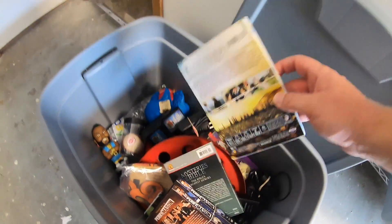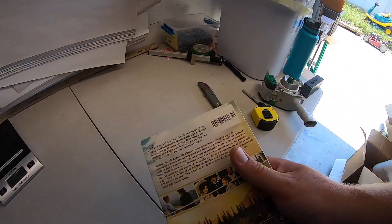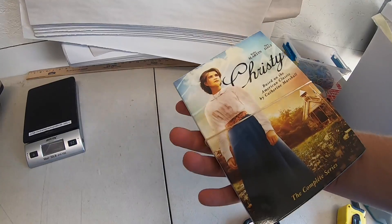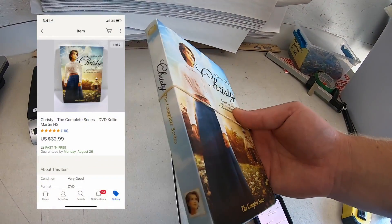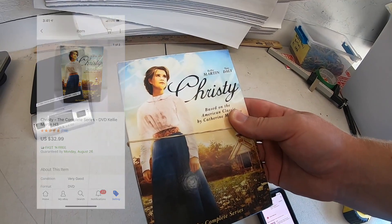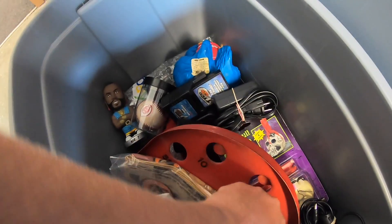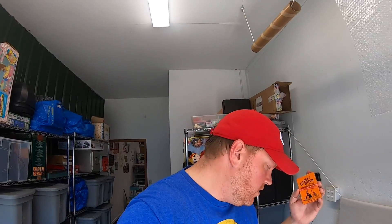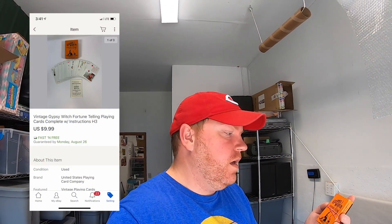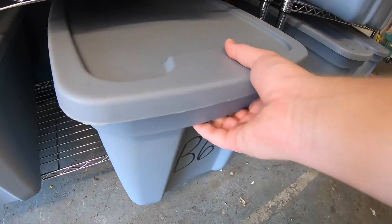Sold a DVD series set of Christy. I got this at Tracy's garage sale — she was actually a viewer. That was a stack of DVDs I got for $25, and this one actually sold for $32.99 free shipping. Sold a deck of tarot cards — here they are. I got these a while back at a garage sale; I think I paid a buck or two. They sold for $9.99 free shipping, and a viewer bought them. This is going out to Sadie — Sadie, hope you like these, thanks for your support.